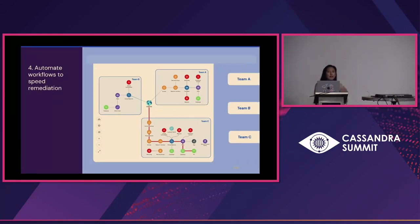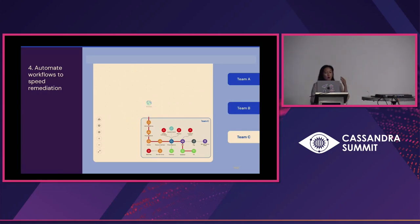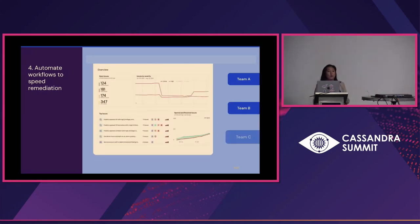From there, we need to automate the workflows — working directly with the technologies that team is already used to using. If they want a Jira ticket opened, they might want a Slack message — whatever they use, you want to push it into that workflow so that it enables them to be armed with the information to take immediate, fast action.